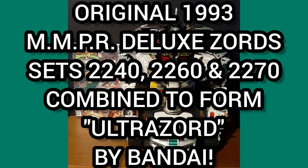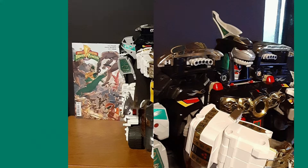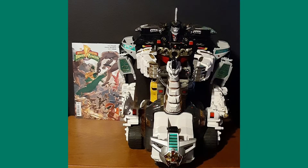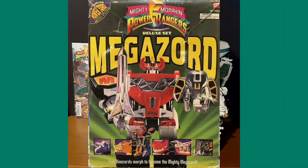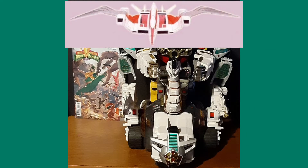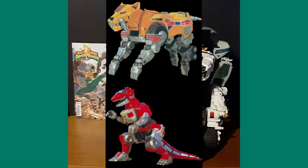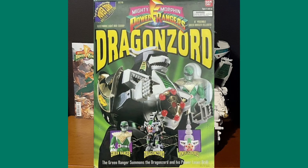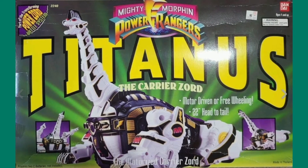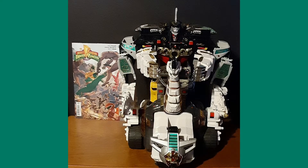These sets combine to form the Ultra Zord by Bandai. The Ultra Zord was the combination of all three Mighty Morphin Power Ranger dinosaurs: the Megazord model 2260, made up of the Mastodon, Pterodactyl, Triceratops, Saber-Toothed Tiger, and Tyrannosaurus dinosaurs; the Dragon Zord model 2270; and finally Titanus model 2240.